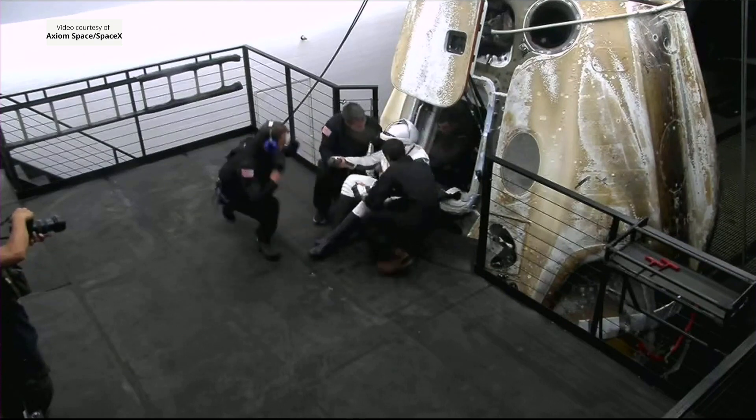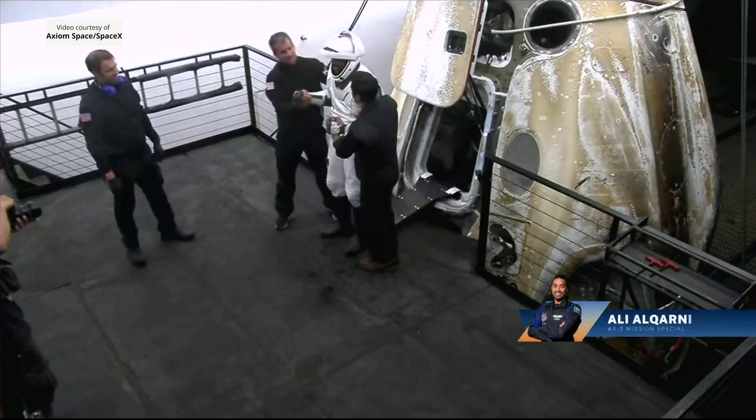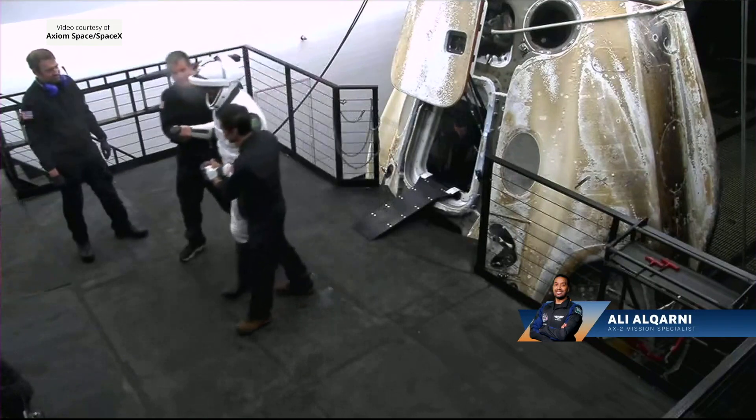Ali Al-Kharni making his egress from Dragon Freedom. Pausing for a little photo there — that's great.